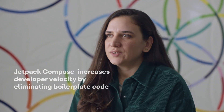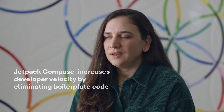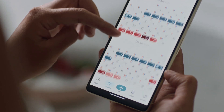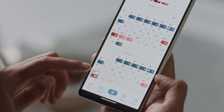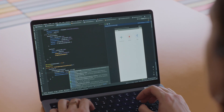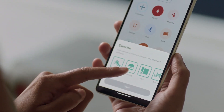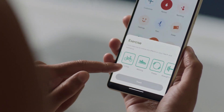Jetpack Compose increases developer velocity by eliminating boilerplate code and improves UI testing, which is always painful for Android developers. Performance has been really positive with Compose. By using Compose, we revamped some of our features such as cycle, calendar, and tracking view. Rewriting a couple of complex UIs with Compose reduced the number of issues we received for those features, as well as the ANR rates on Android Vitals.